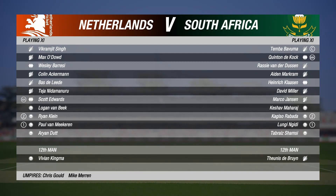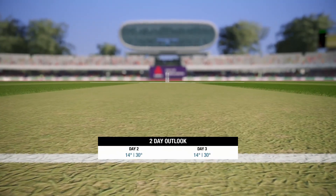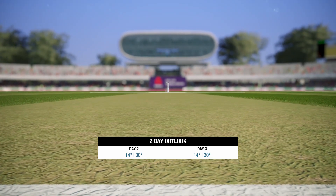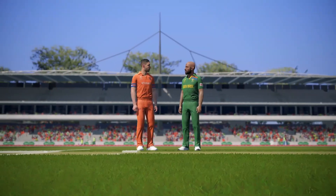We're almost ready to get things started here. Gorgeous clear weather and no threat of any rain — good bowling conditions first up. I have no doubt that the captain who wins the toss will be sending the opposition into bat. The Proteas have to be the favourites here, but it should still be a good match. Heading down to the middle now for the toss.